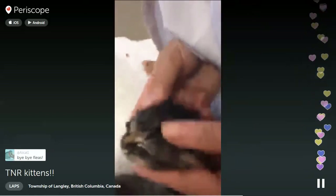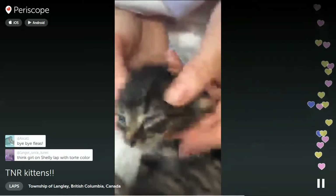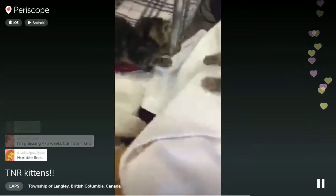They're probably a little bit small for their age because they're a bit undernourished, but not too bad. They had Capstar about an hour ago, so that's why you can see all the fleas dropping off.